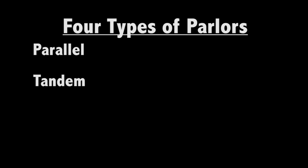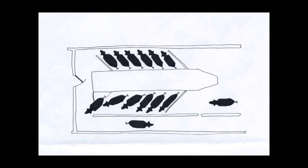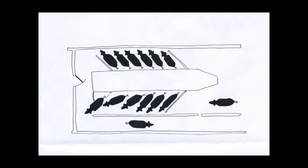The four main parlor designs are: the parallel, the tandem, the rotary, and the herringbone. Oklahoma State has a double-six herringbone design. Cows enter from either side in batches of six, go into a milking station and are milked, then exit through a path. The floor of the parlor is sunk, allowing the operators to easily access the cows.